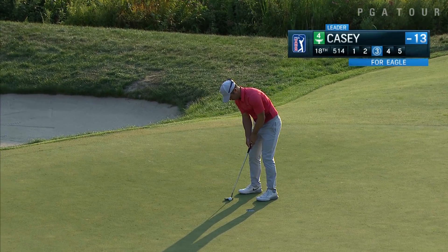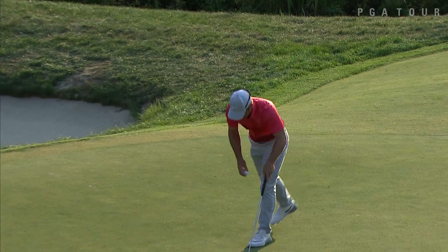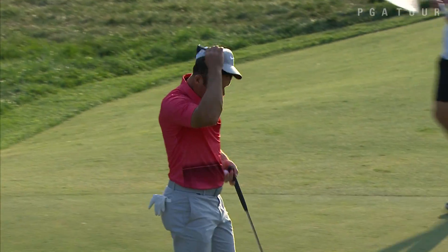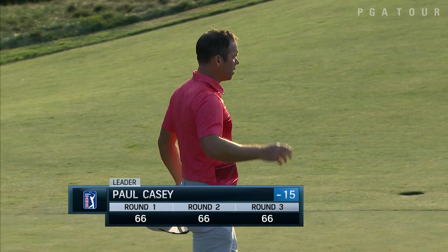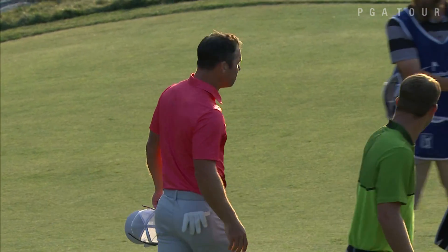That's the finish — birdie at 16, eagle finish for Casey. Just a tap-in after a spectacular second shot. Three 66s in a row for Casey.